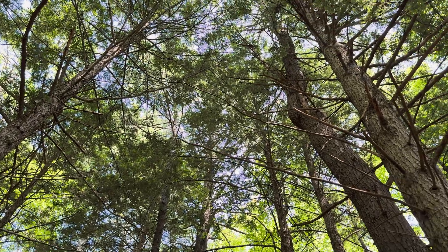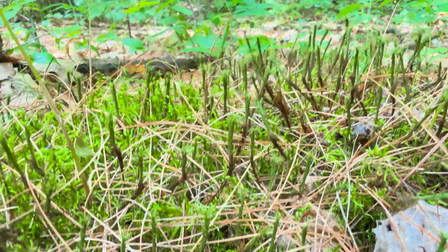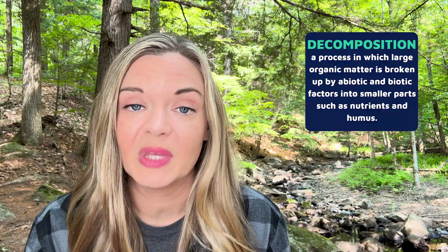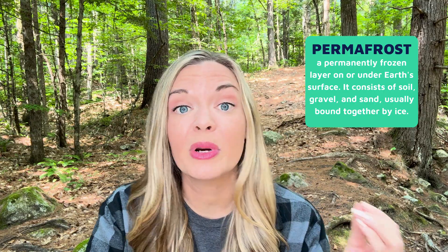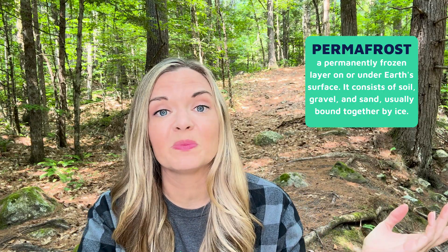Beneath these towering trees, the forest floor is covered with a thick layer of moss and fallen needles. The soil in the boreal forest is often thin and poor in nutrients because this conifer leaf litter is highly acidic. On top of that, the cold slows down the process of decomposition, meaning dead plants and animals take a really long time to break down, making it even more difficult for nutrients to get back into the soil. These cold soils in the taiga regions overlap the zone of permafrost, with the thin surface layer thawing in warmer seasons but freezing again in winter.